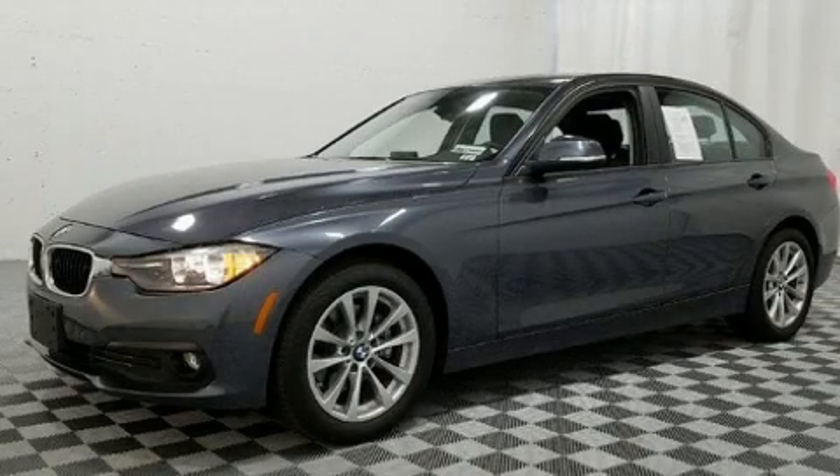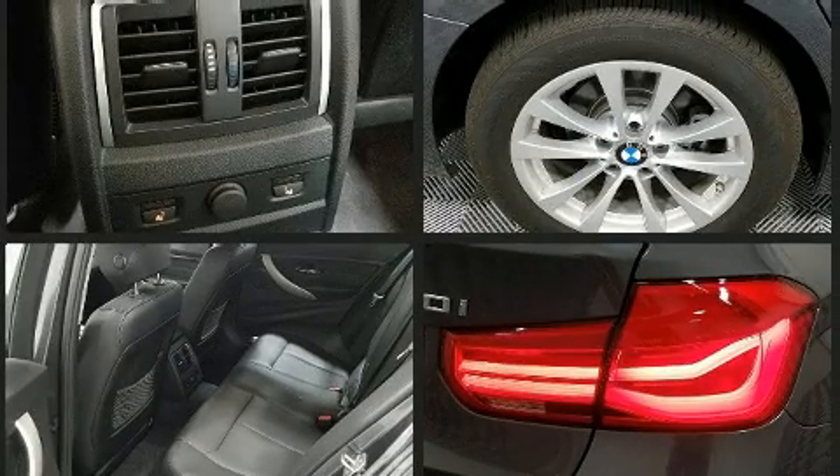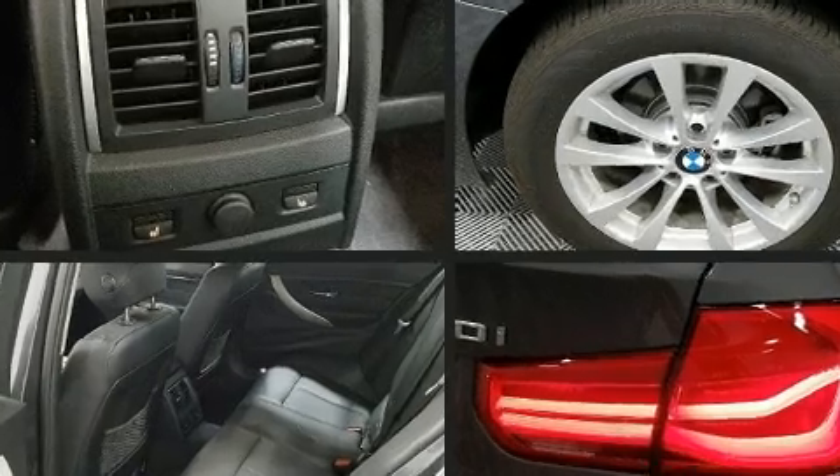You can expect a lot from the 2017 BMW 320i. This four-door, five-passenger sedan still has less than 10,000 miles. Under the hood you'll find a four-cylinder engine with more than 170 horsepower, providing a smooth and predictable driving experience.